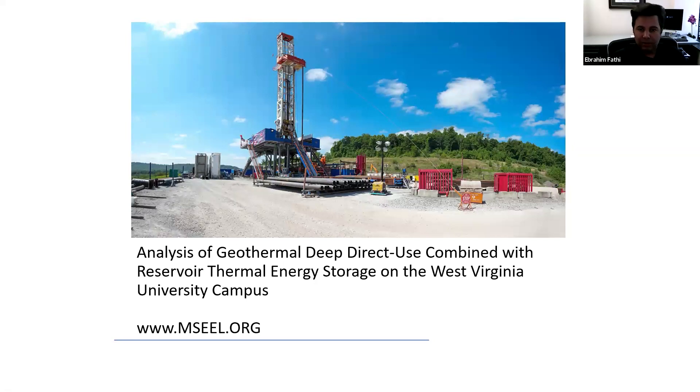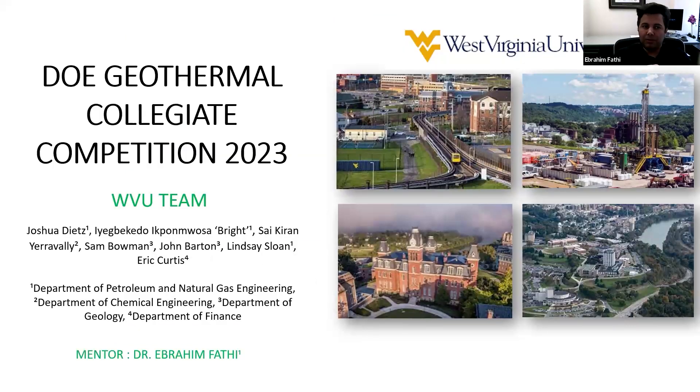This is a hot dry rock project and what we are going to do is try to see if it's possible to extract the heat and use it for the heating and cooling of the West Virginia University campus. There are multiple student projects involved with this data, one being the DOE Geothermal Collegiate Competition 2023, from which most of these presentation slides are drawn.